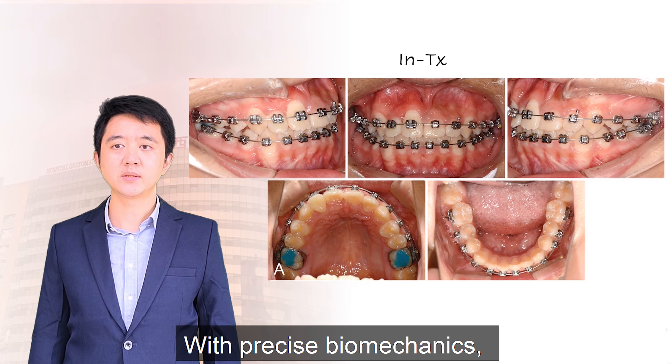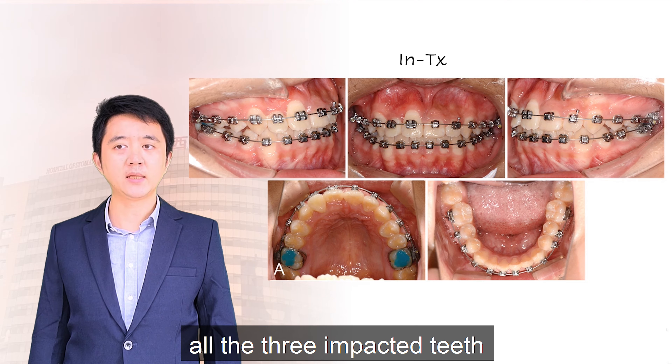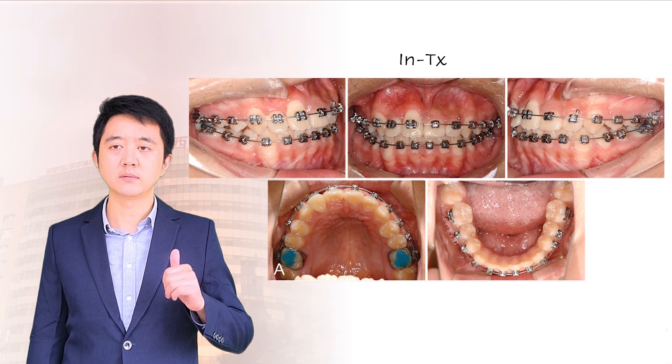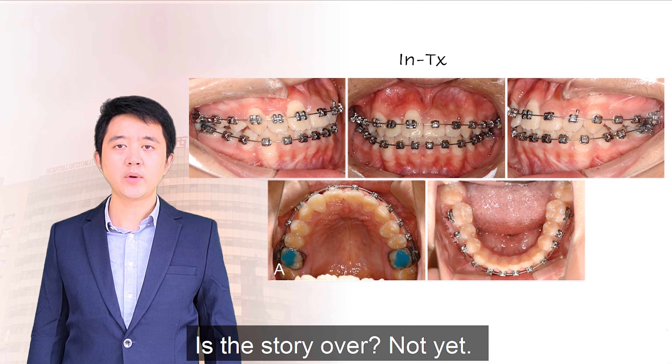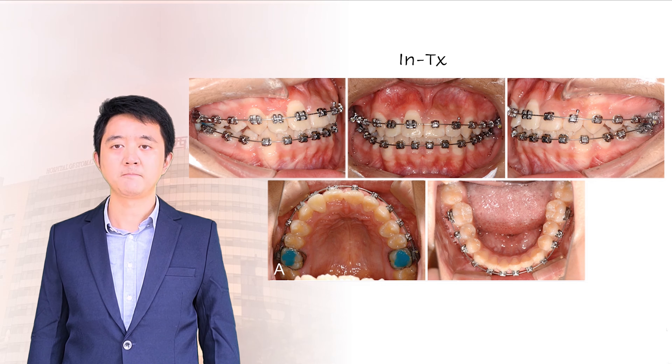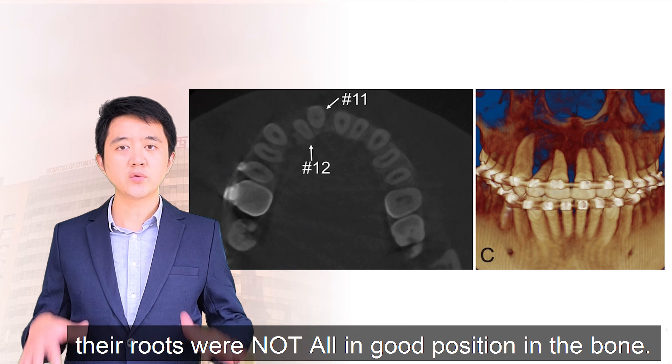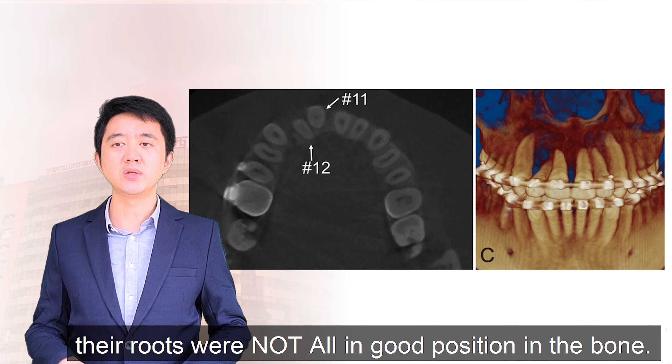With precise biomechanics, all three impacted teeth were successfully tracked and aligned. Although the teeth looked almost good in the mouth, their roots were not in good position in the bone.